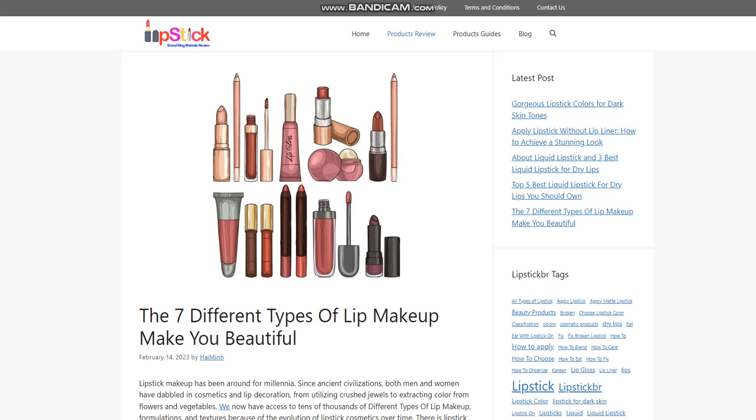1. Sheer or Satin Lipstick. For days when you don't wear much makeup, sheer or satin lipsticks offer your lips a delicate, hydrated appearance. They provide a subtle wash of color that you can build up by layering, and are incredibly soft and nourishing. These lipsticks are enhanced with hydrating elements to maintain soft, moistened lips throughout the day. The drawback is that they are short-lived and frequently require touch-ups.